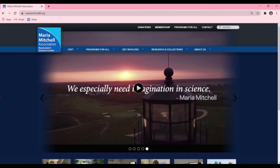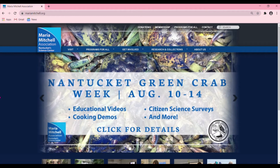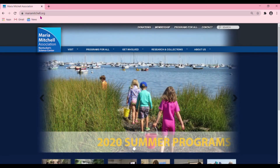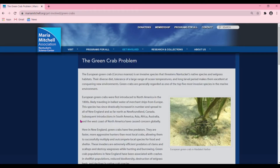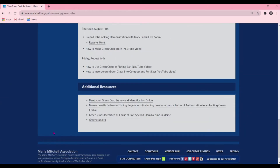The first thing you'll need to get started is a letter of authorization from the Massachusetts Division of Marine Fisheries. To find that information, you can visit us at MariahMitchell.org. Go to Get Involved, go to our green crab page. Once here, you can scroll all the way down to Additional Resources and click on Massachusetts Saltwater Fishing Regulations. This will include how to get a letter of authorization for collecting green crabs.